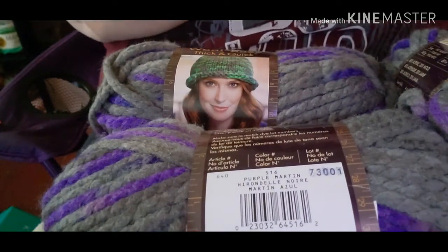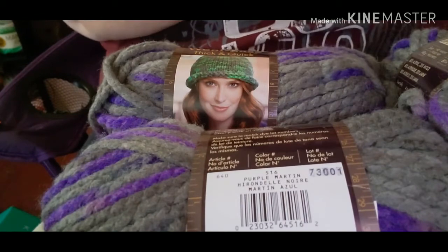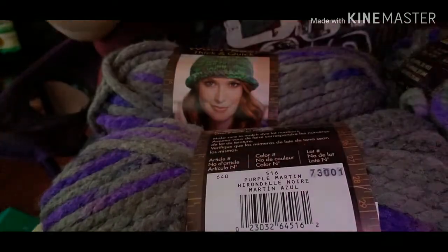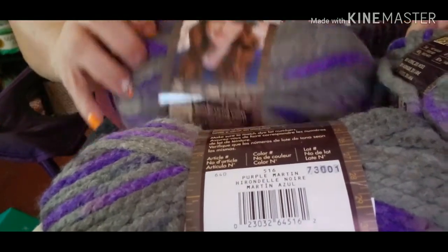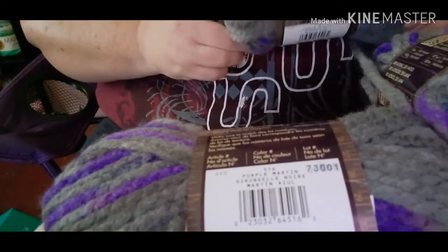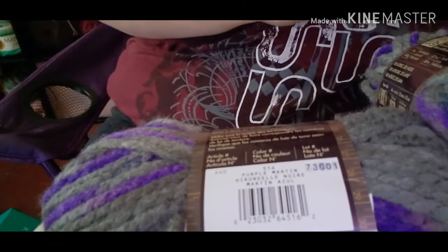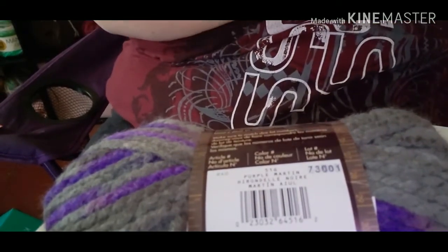It has a pretty envelope too — thank you Petra! So yeah, I'm pretty excited about that. I can't wait to do something with these yarns and it's probably going to be for me, because I am tired of being cold.